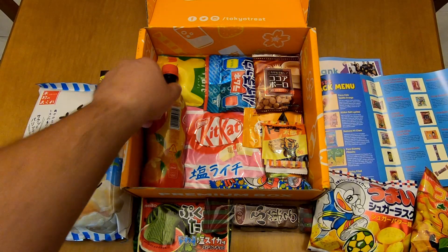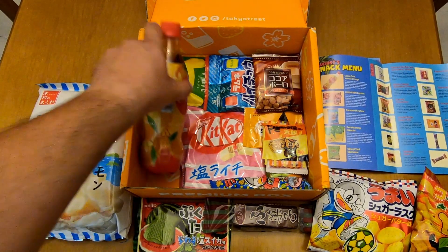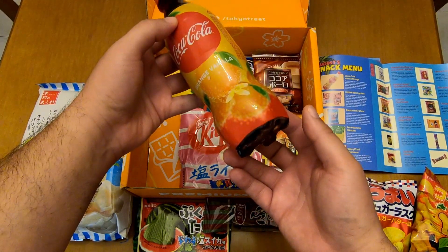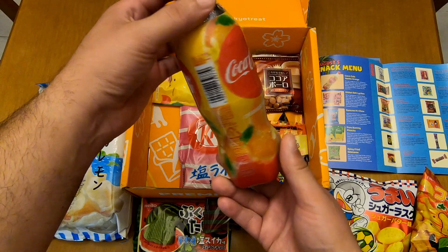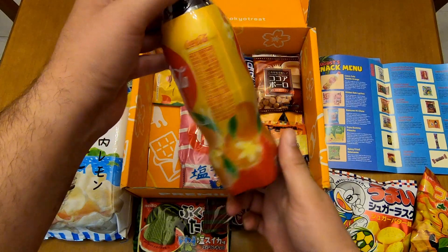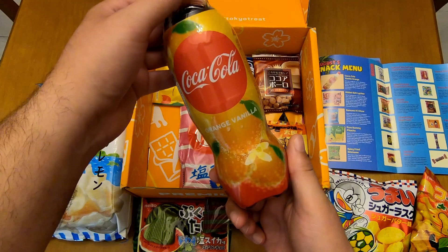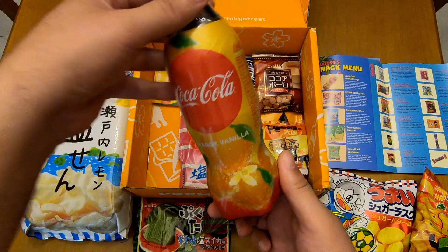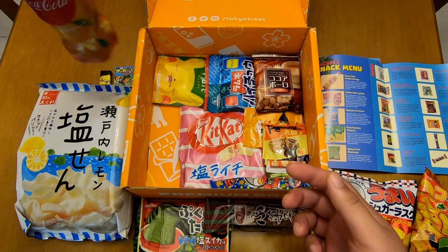Now let's get to some premium items. First up is Coca-Cola vanilla orange — this item is only for premium subscribers. I'm not a huge fan of Coca-Cola but I'm always in for some new flavors, so cool.